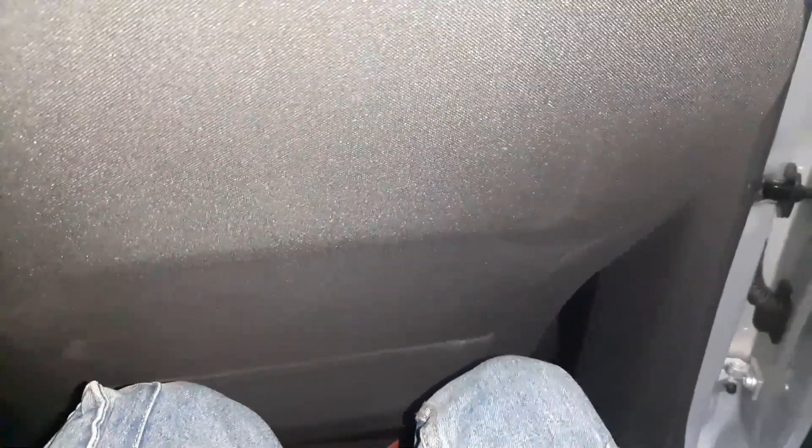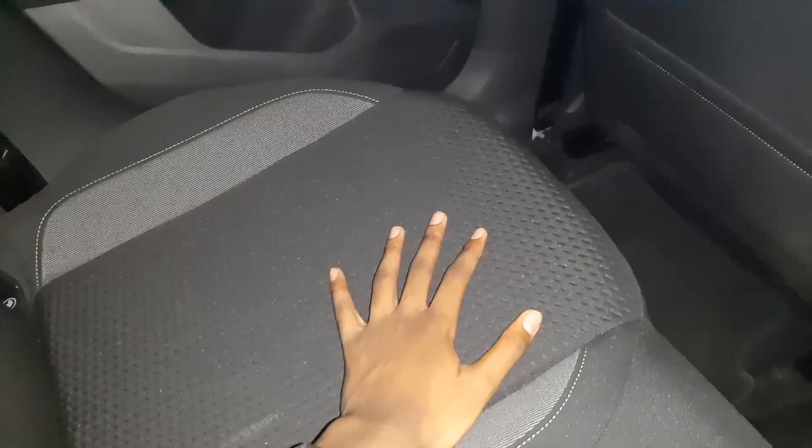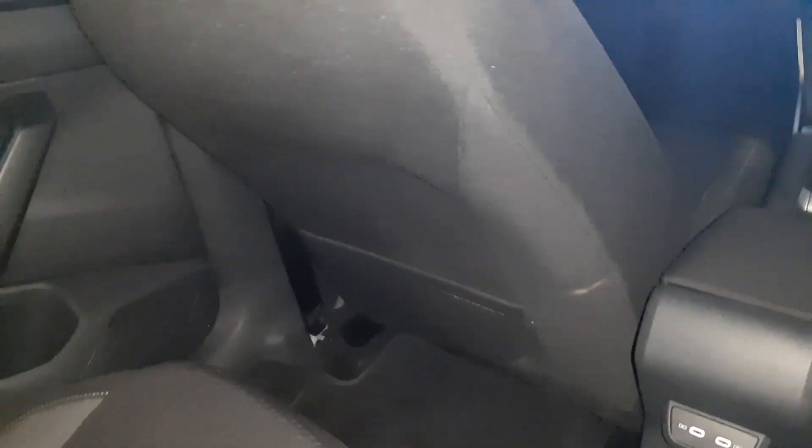If you'd want more comfort you'd have a Golf. The seats are not the most comfortable. These are not leather seats — they're fabric, which are quite good and don't fade over time. There are ISOFIX points for those of you who have kids, but if you have kids I'd suggest getting a bigger car.